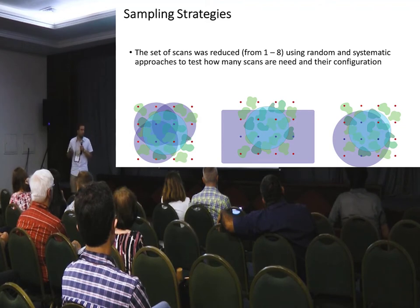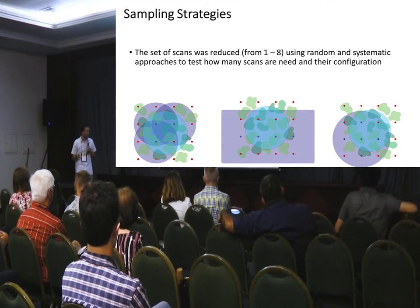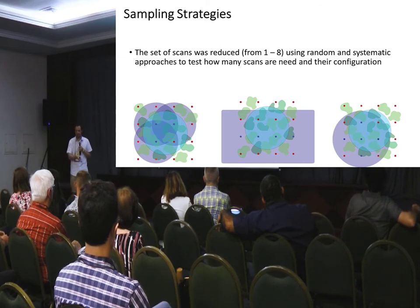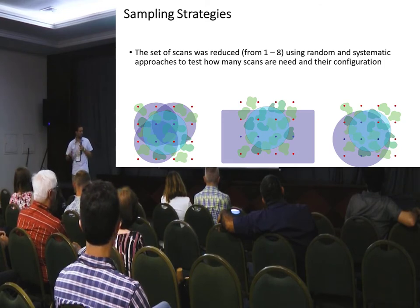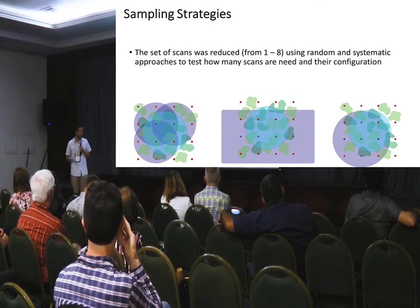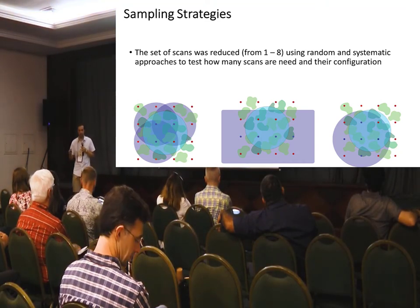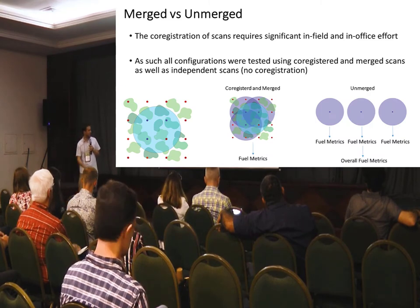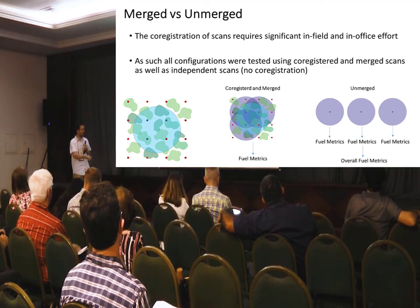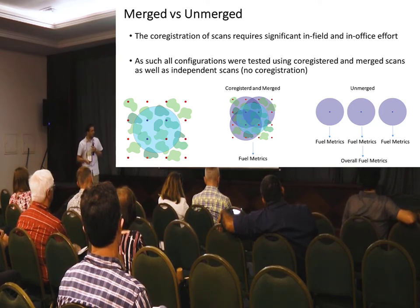To work out how to make this easier for people, basically when they're in the field they don't want to capture many scans, and in the office they don't want to do a lot of QA. Our hypothesis is that the easiest approach is one scan, but that won't be enough at some sites. The next best approach is multiple scans that aren't co-registered — individual scans spaced across the plot, either systematically or randomly. We reduced to a subset of scans, looked at the metrics and their sensitivity to removing scans in both co-registered and individual scan approaches.